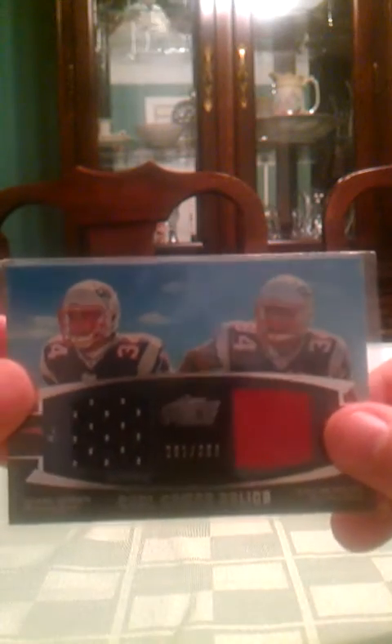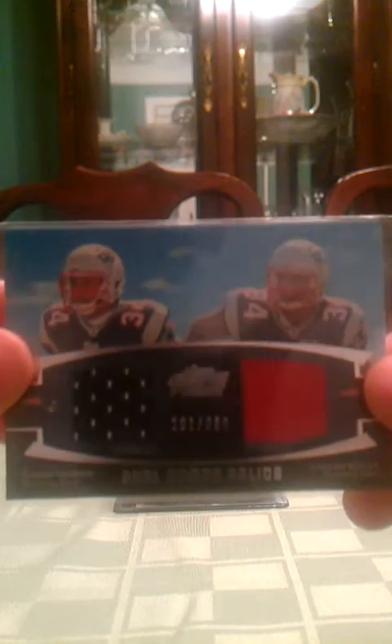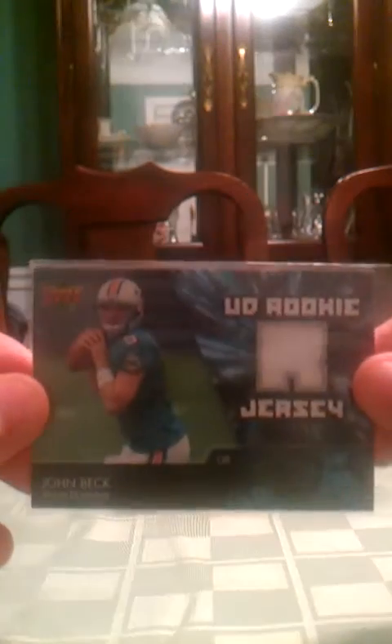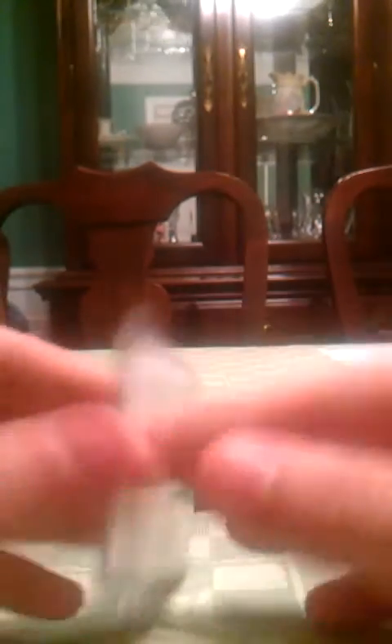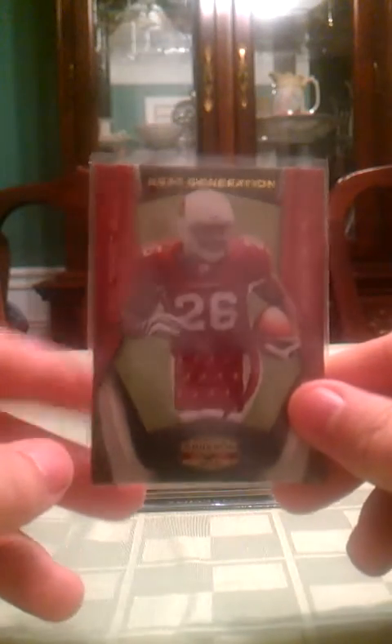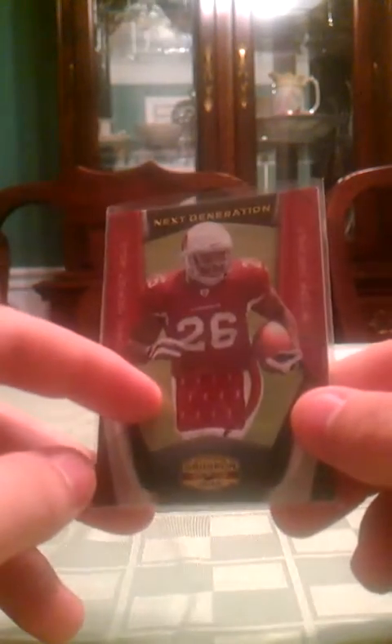Dual combo relics of Shane Vereen and Stephen Ridley, numbered 261 of 398. Topps Rookie Review Draft Selections jersey of Brandon Jacobs, not numbered. Upper Deck rookie jersey of Troy Smith. John Beck rookie jersey. Freshman Orientation Shane Vereen jersey, numbered 280 of 299. Beanie Wells Next Generation jersey from 2009 Donruss Gridiron Gear, numbered 89 of 250.